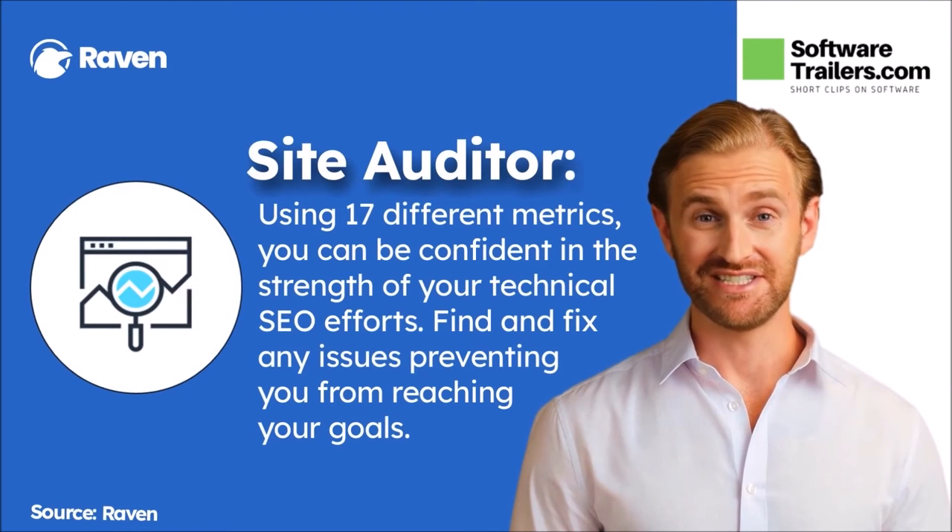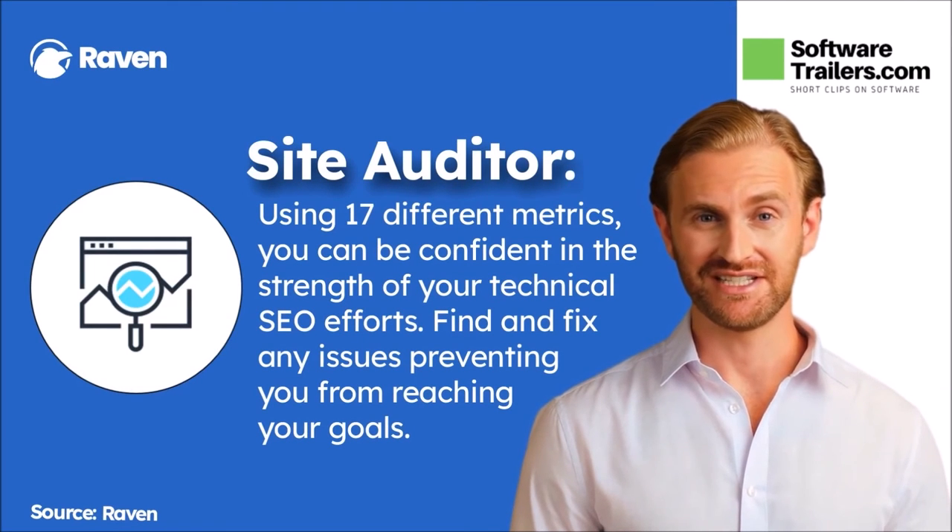First, Raven's site audits look at 17 critical criteria to ensure your technical SEO is in good shape. Then, you can have a health report for your site and see how your technical site problems and optimization opportunities are created in order of severity.